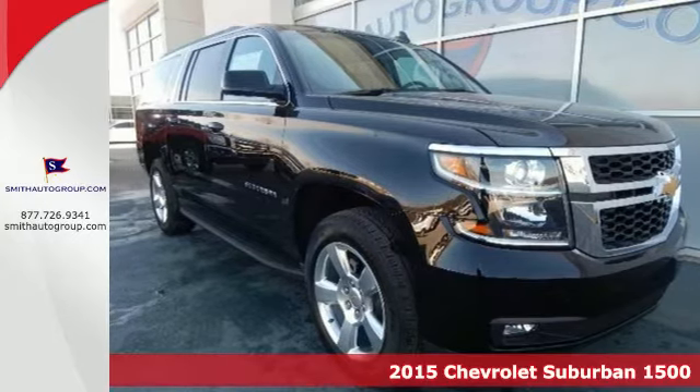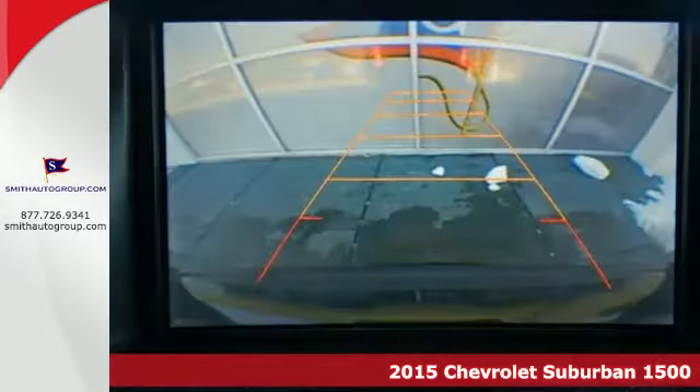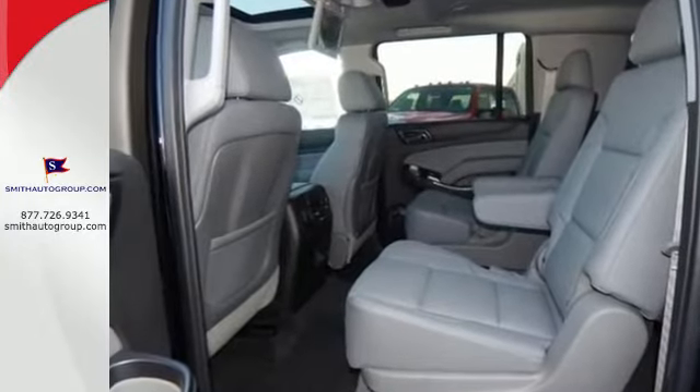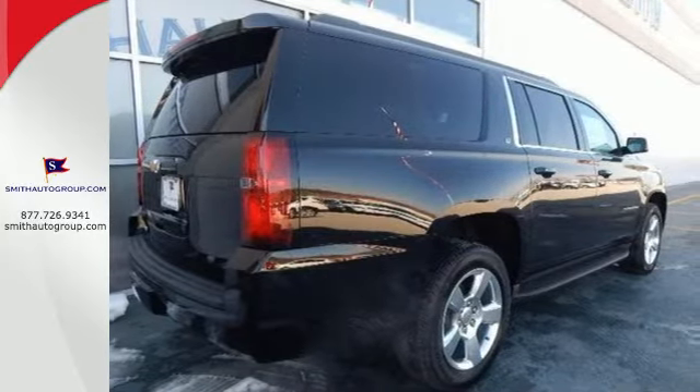It's a 2015 Chevrolet Suburban. Don't take chances. Put your faith in this trustworthy Suburban with its capable V8 engine and trailer hitch receiver. Lots of cargo space gives you room to store almost anything. The console is the perfect place to charge your devices while the bins under the floor provide hidden storage.